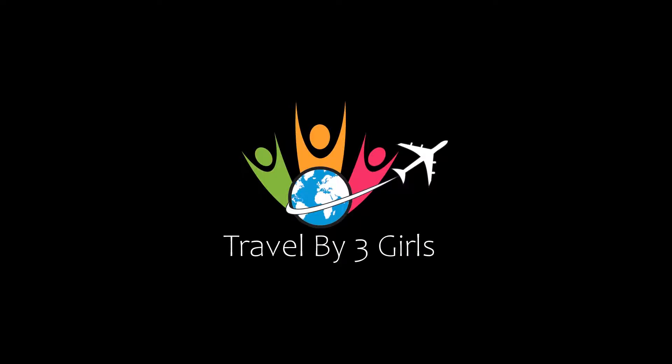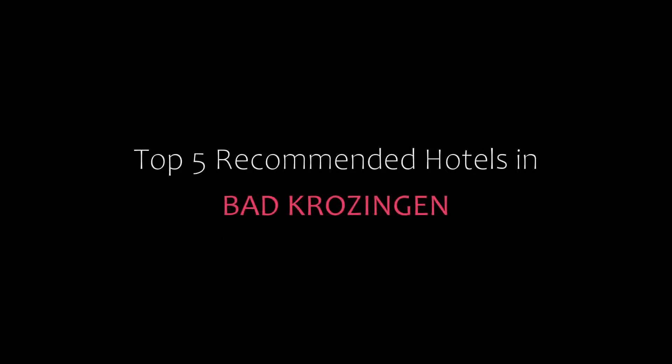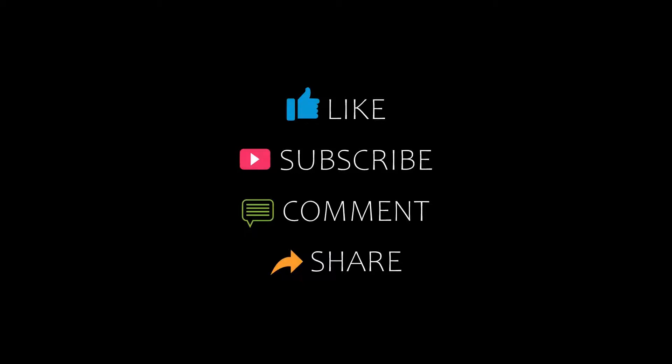Hello friends, welcome back to my channel and now you are watching new videos of top recommended hotels. Please subscribe to my channel and don't forget to like, share and comment. Let's start the video.